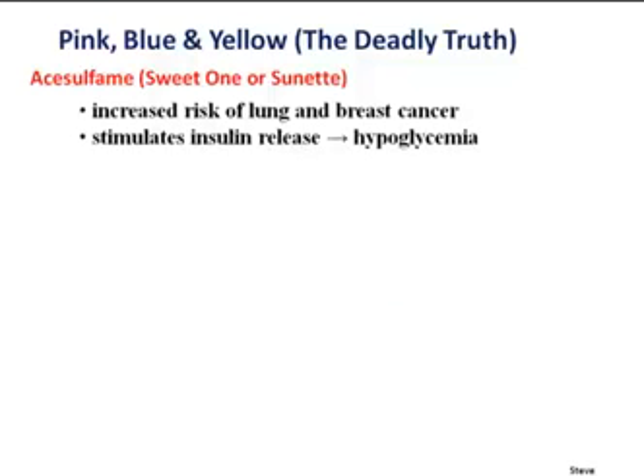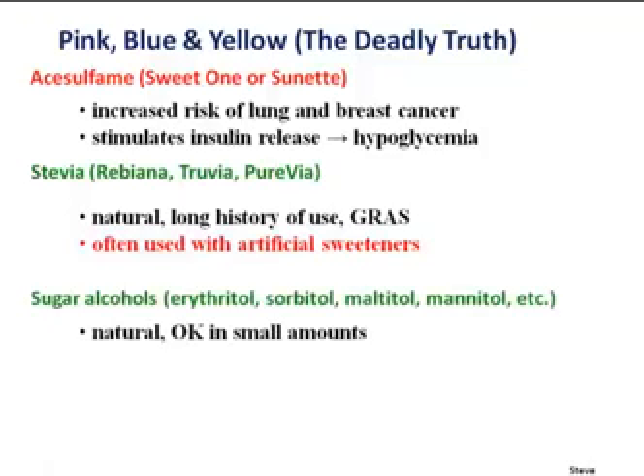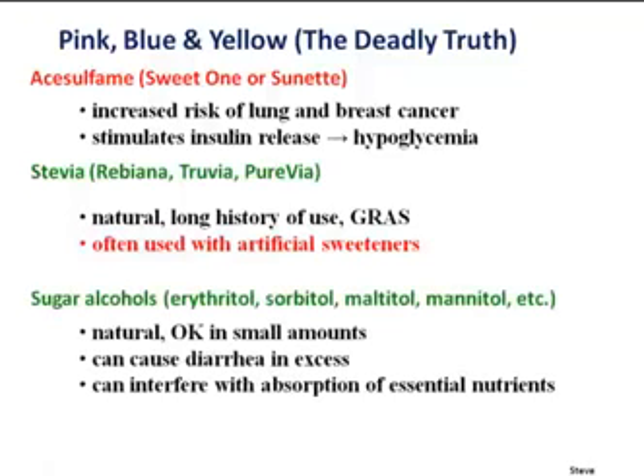There's also acesulfame-K — the Sweet One, or Sunett — that's been linked to increased risk of lung and breast cancer, and actually stimulates insulin release, causing hypoglycemia that just makes you hungrier. Now stevia: it's a plant extract with a long natural history of use, and it's on the Generally Recognized As Safe list.